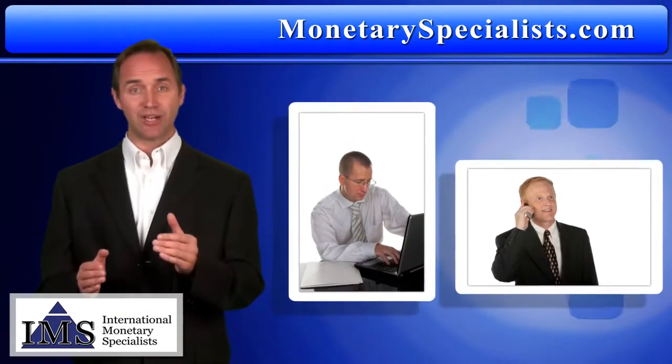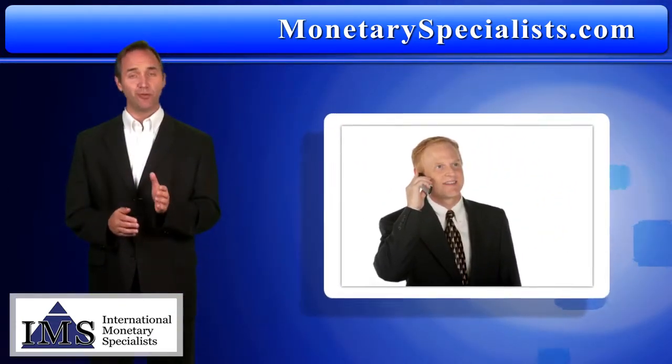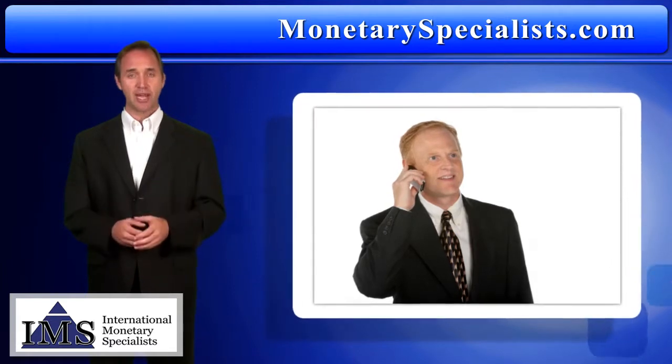Use our Paymaster system for easy online transfer, or pick up the phone — your choice. Simply call one of our helpful foreign exchange and transfer specialists at IMS for personal service to transfer funds, general advice, or for answers to any questions.